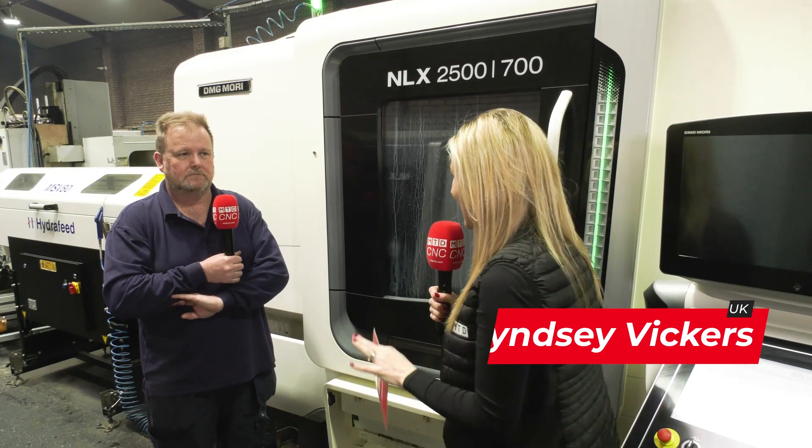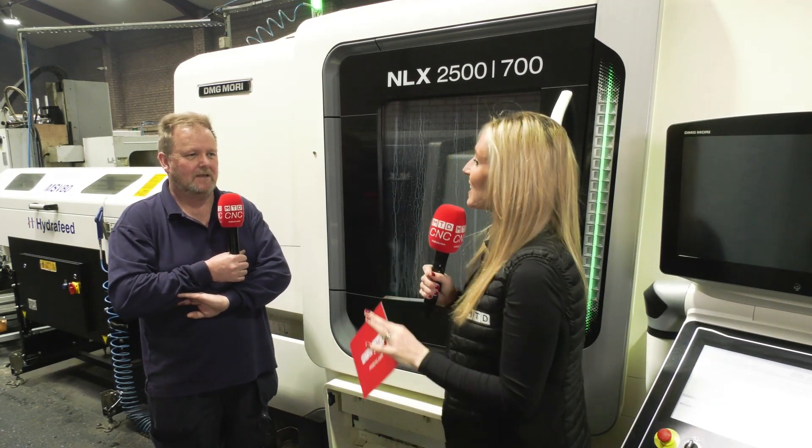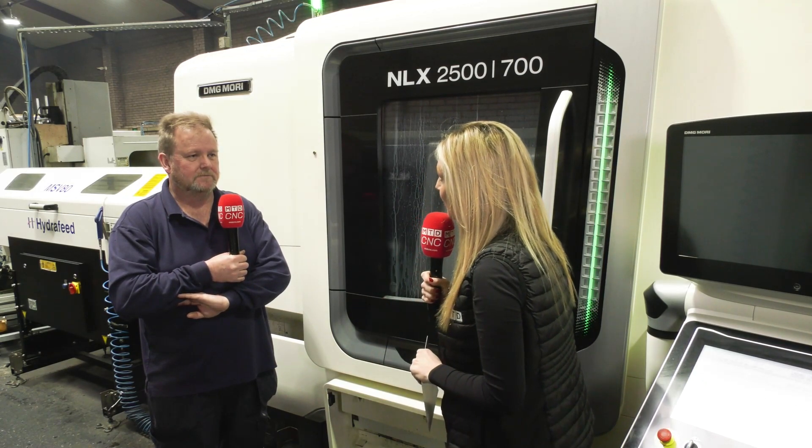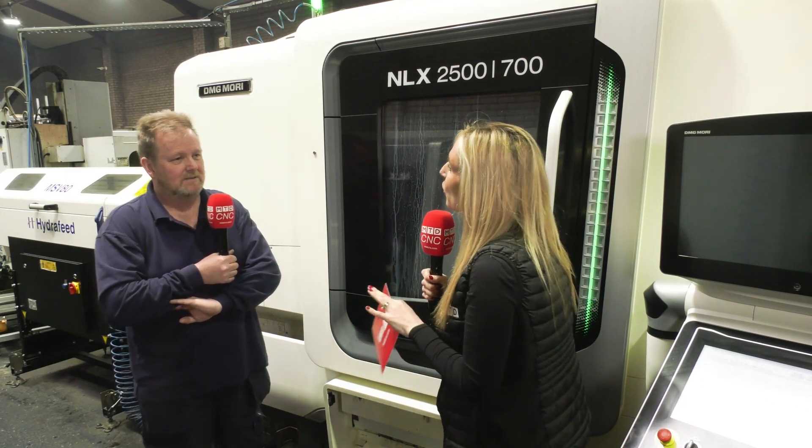We're here at Matford Manufacturing in Walsall, and this company has about eight people working here — a fairly small company. However, they have made some serious investments in DMG Mori machines. Andy, you've got three DMG Mori machines, but you've also ordered two more, haven't you? That's correct, yes. So why did you go for DMG Mori?